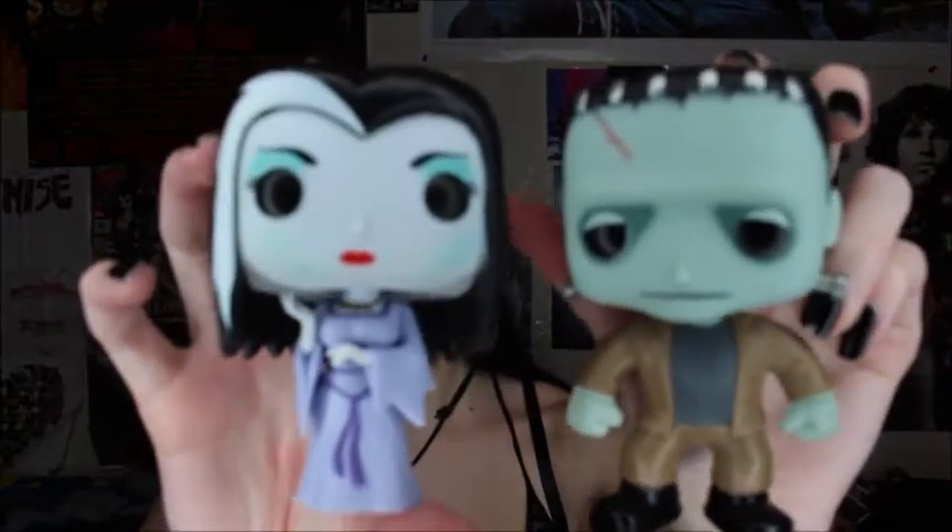The next two I have are Herman Munster and Lily Munster. These ones are super cute too. I kind of have them close to my Bride of Frankenstein and Frankenstein. I thought these were super cute, and I would really love if they made the Addams Family because I would totally buy them all. But these are the only two that have been made as Munsters.